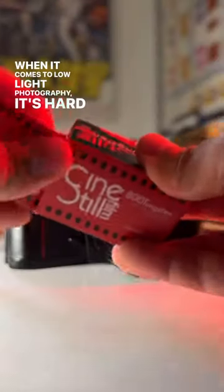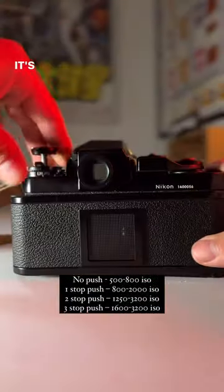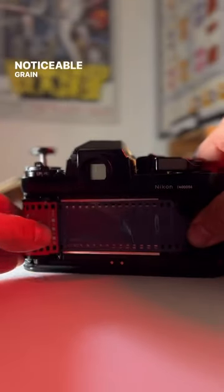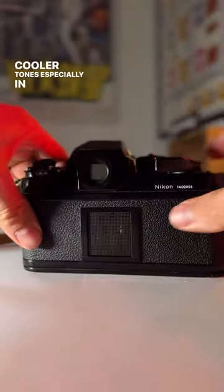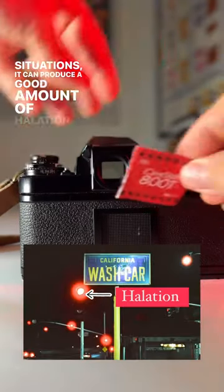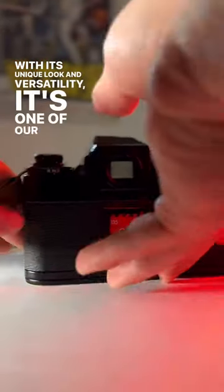When it comes to low-light photography, it's hard to beat CineStill 800T — not only is it 800 ISO, but it can be pushed up to three stops. It's a color-negative film with high exposure latitude, large noticeable grain, and it's tungsten balanced, which produces cooler tones, especially in daylight. In certain lighting situations, it can produce a good amount of halation. With its unique look and versatility, it's one of our favorite and most used color film stocks.